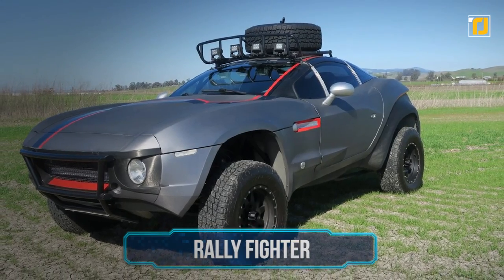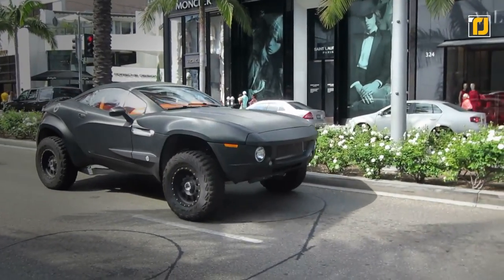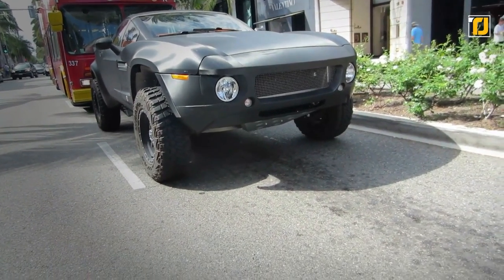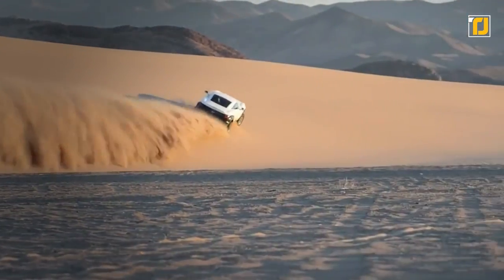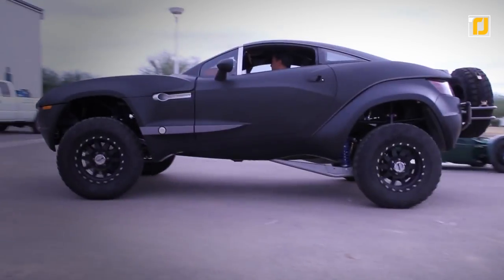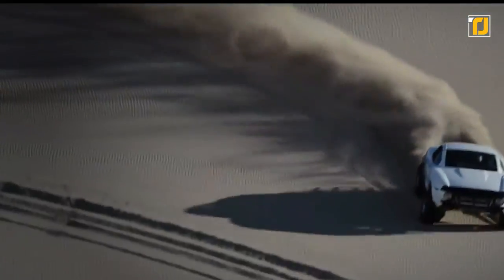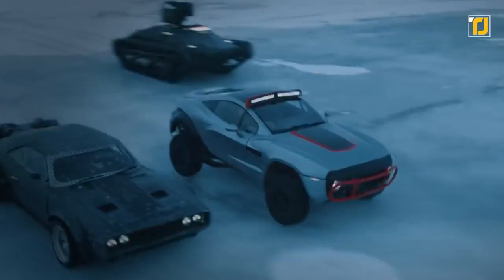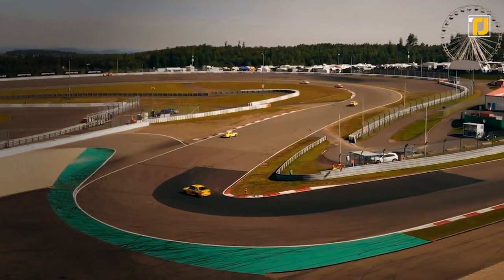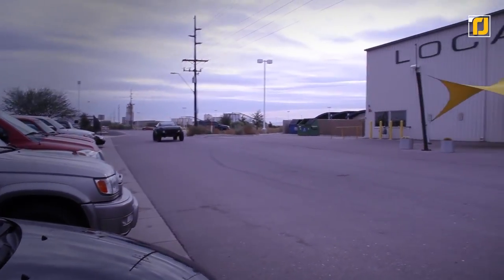Number 8: Rally Fighter. This American automobile was manufactured by Local Motors and is the first car to be developed using co-creation design. It has consistently brought a thrilling experience to customers around the world, competing in races including the Parker 425, Baja 250, 500, and 1000, with manufacturers improving the vehicle with each race. The car has also been featured in The Fate of the Furious, the eighth film of the Fast and Furious franchise. Considering that the Rally Fighter is a mix between a Baja truck, a dune buggy, and a sports car, it has a rather distinctive design — and surprisingly, it functions well too.